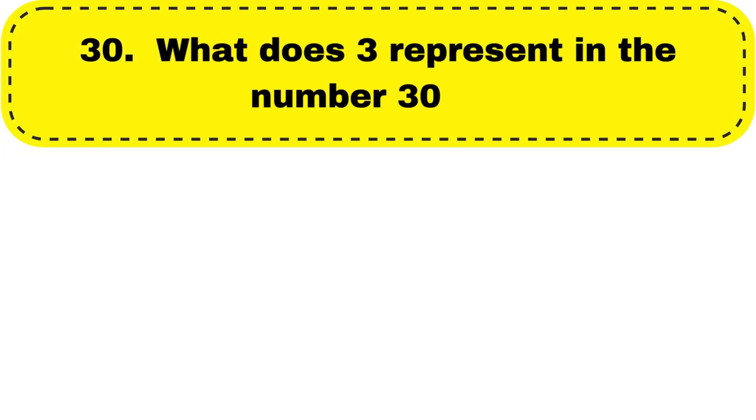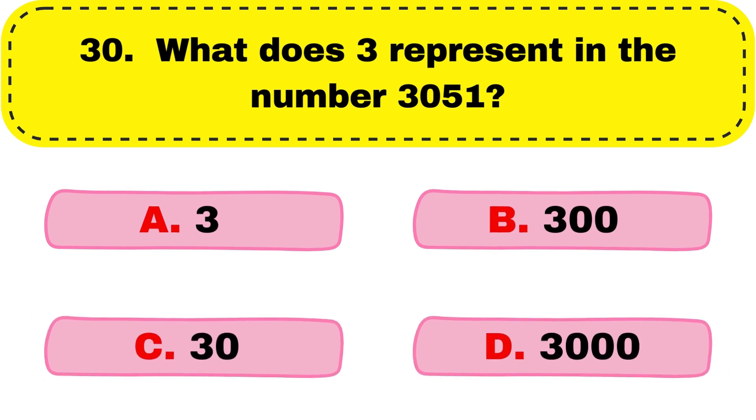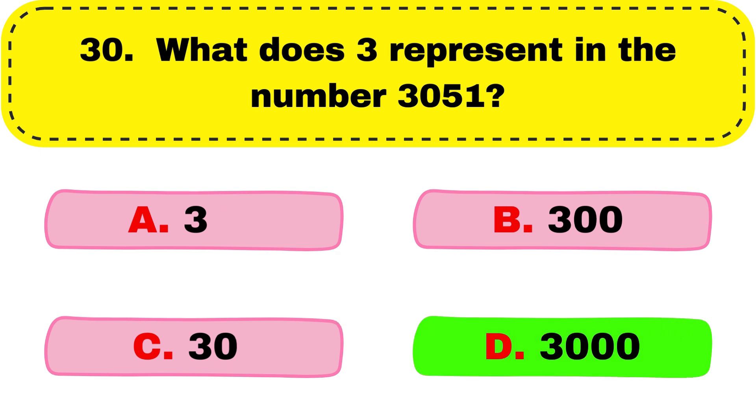Question number 30. What does 3 represent in the number 3051? And the correct answer is option D, 3000.